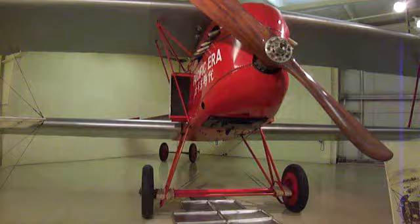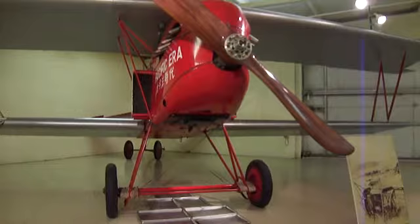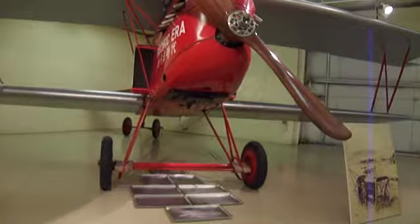It resembles aircraft used during World War I. Maximum speed is 130 miles per hour. Wow.